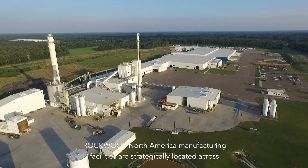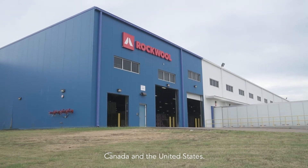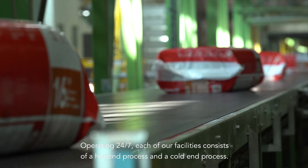Rockwool North America manufacturing facilities are strategically located across Canada and the United States. Operating 24-7, each of our facilities consists of a hot end process and a cold end process.